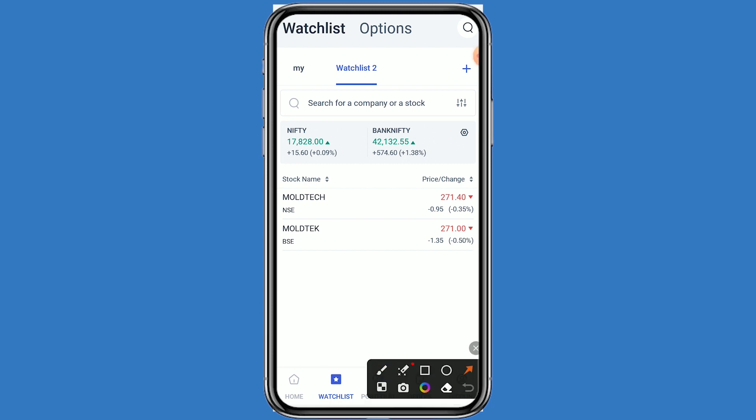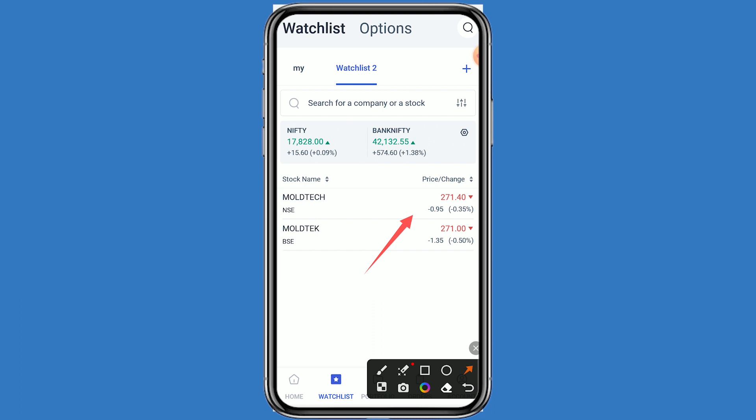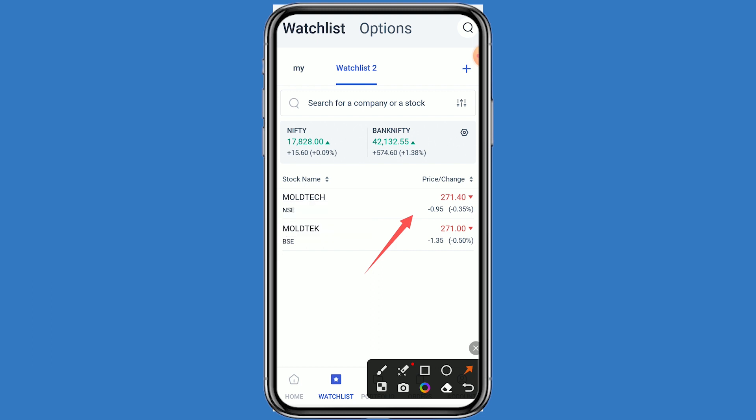The stock is currently trading at 271 rupees. The company has announced a dividend of 2 rupees per equity share to their shareholders. The company has set the record date as 21st April, the ex-date as 21st April, and the last buy date is 20th April.